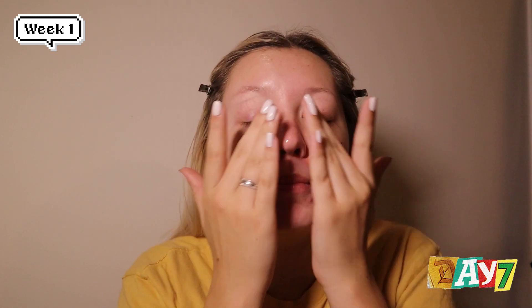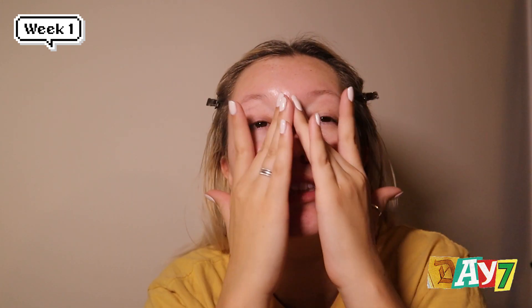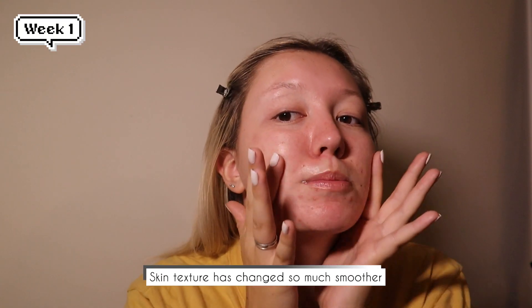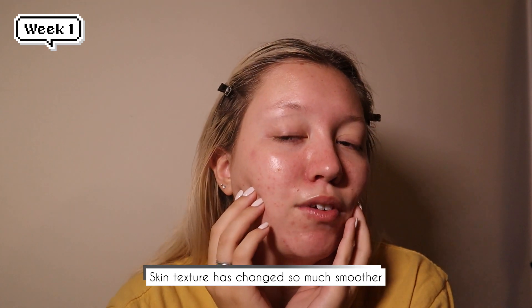It has been one week since I've been using this and so far the biggest difference I've noticed is just the texture of my skin. My skin has been feeling so smooth — texture was not the biggest concern I had, but my skin has been feeling baby soft, especially on my cheeks. As far as the redness and discoloration, I haven't seen a huge difference, but it's only been a week and I know that takes a long time. If you're someone who struggles with the texture of your skin, this is a product you should definitely look into.